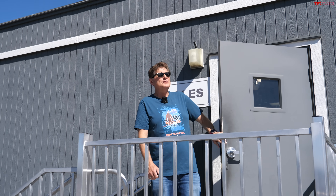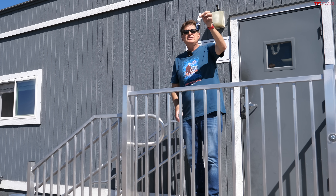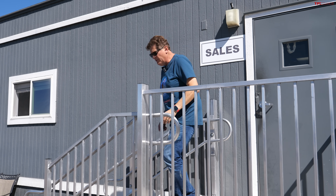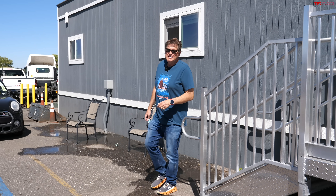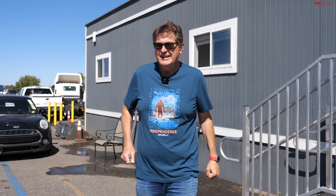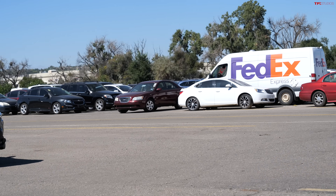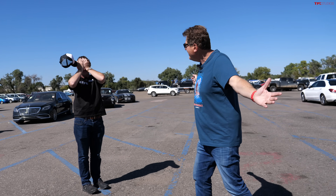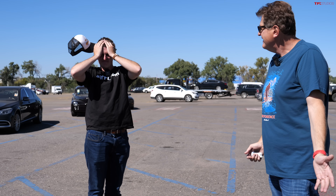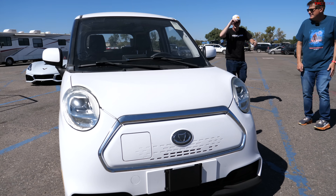I did something either extremely stupid or extremely smart — I just purchased the cheapest new car in America. At the end of this video I'm going to tell you how much we paid for it, but you'll be amazed because it's so cheap. We found it here at the auction, and it's electric. This is the Candy K27.